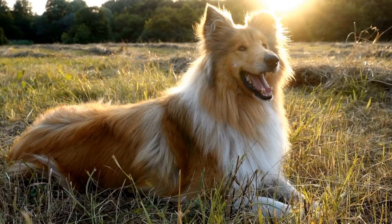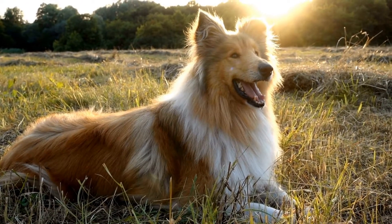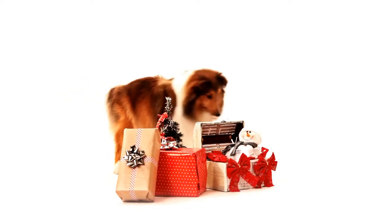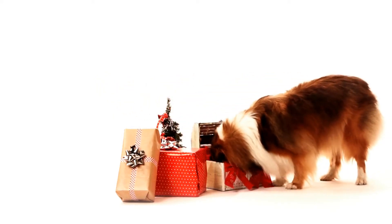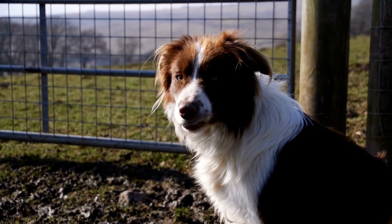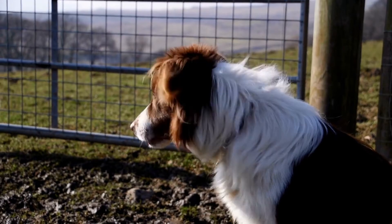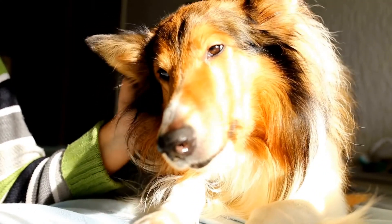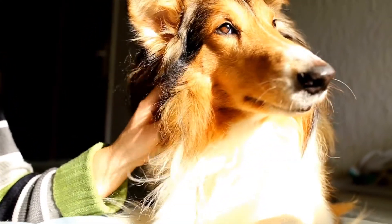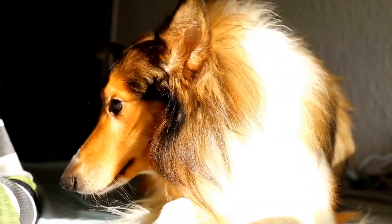Training sessions are also an excellent way to stimulate your Sheltie's mind. Shelties are highly trainable and enjoy learning new commands and tricks. Regular training sessions provide mental challenges for your dog and can help improve their obedience and responsiveness. Use positive reinforcement techniques such as treats and praise to encourage your Sheltie and make the training sessions enjoyable for both of you.